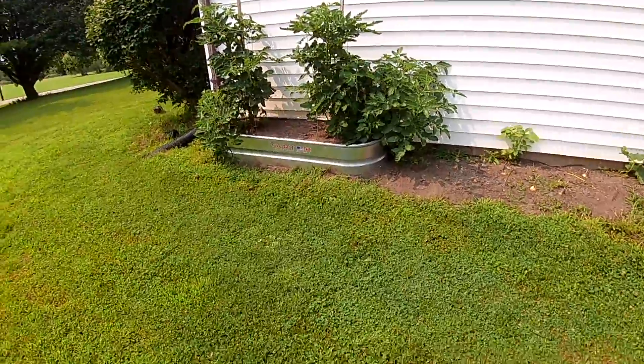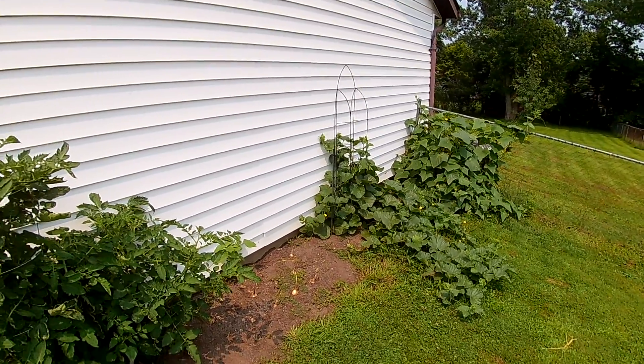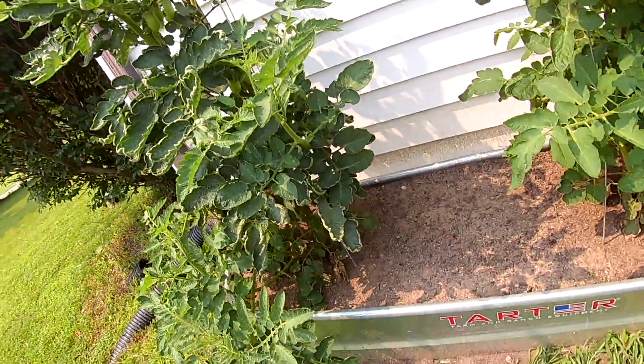It's been a couple weeks, you know what that means — garden update! This one's gonna be quicker. I'm realizing these videos are kind of long and they take a long time to upload, so just real quick.